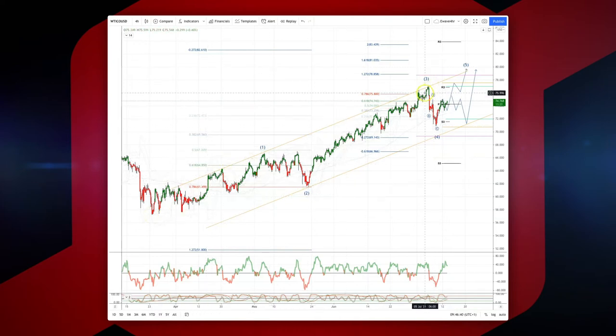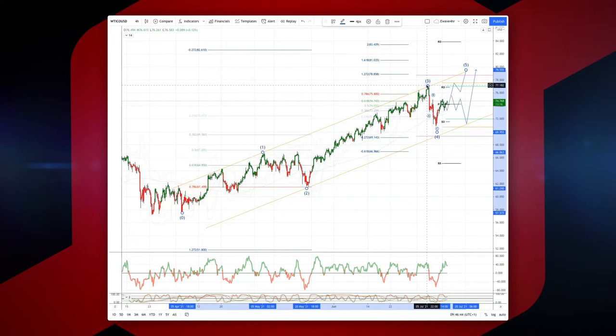Subdividing nicely into a five-wave sequence, potential wave three high in place here at 77.07. We had a very sharp ABC corrective pattern and now look to be advancing to the upside. The key level is going to be this 75.80, which is